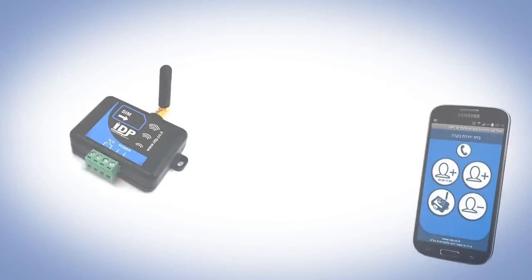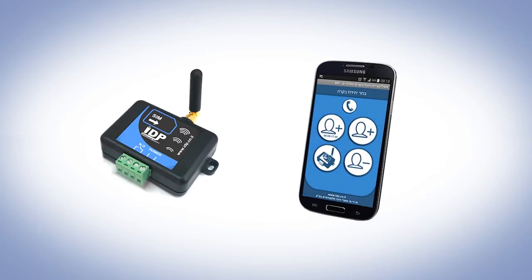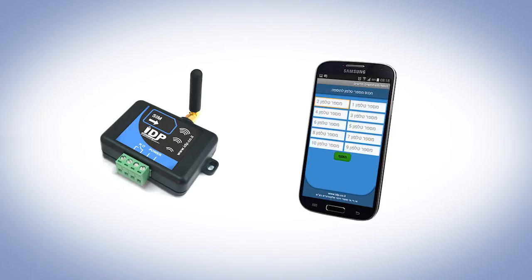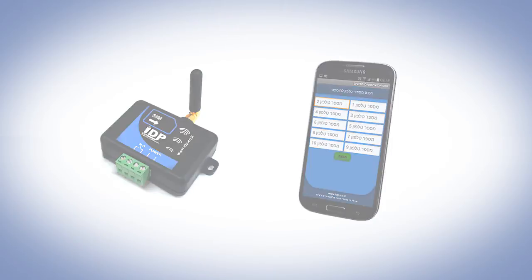You can add and remove users from the controller via the Android app. You can also add temporary users who are authorized to open the gate only a limited number of times. You can even add users who can only enter the gate during specific hours.